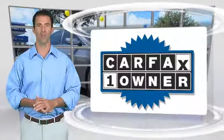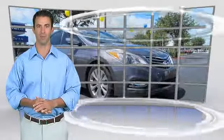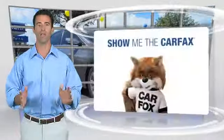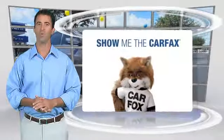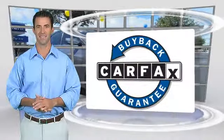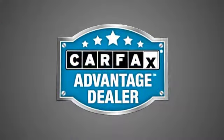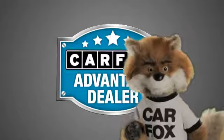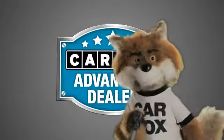This is a one owner vehicle with the Carfax Vehicle History Report. Be sure to find a complimentary copy of this report online or contact the dealership. This vehicle qualifies for the Carfax Buy Back Guarantee. Just say show me the Carfax at Coco Hyundai, a Carfax Advantage dealer.